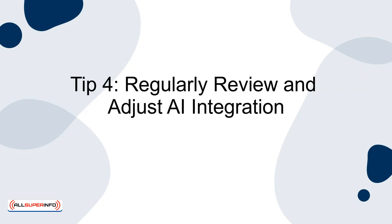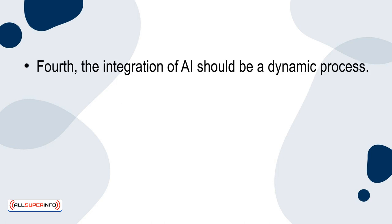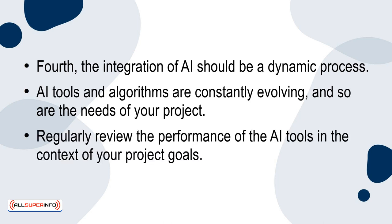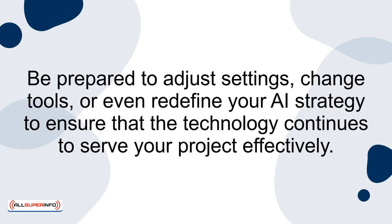Tip 4: Regularly review and adjust AI integration. The integration of AI should be a dynamic process. AI tools and algorithms are constantly evolving, and so are the needs of your project. Regularly review the performance of the AI tools in the context of your project goals. Be prepared to adjust settings, change tools, or even redefine your AI strategy to ensure that the technology continues to serve your project effectively.